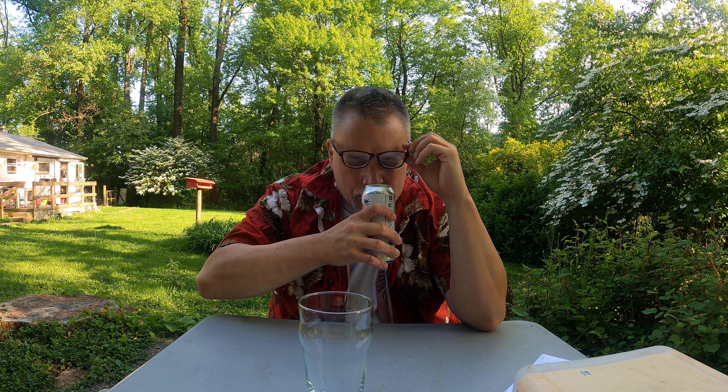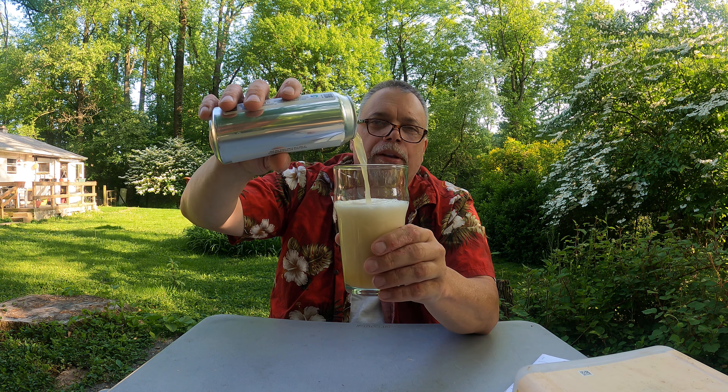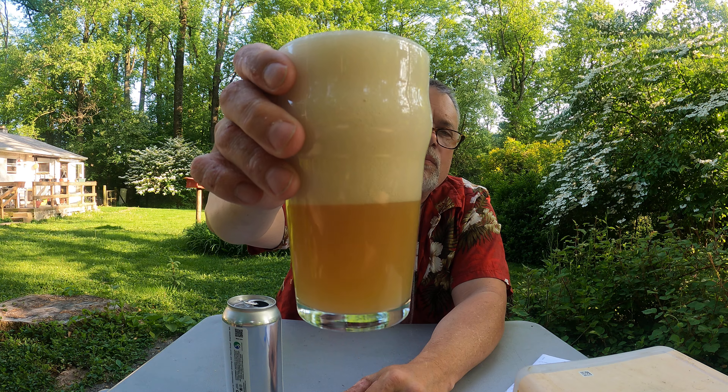Got this glass today. Not much aroma — I think I pick up a hint of pineapple and a slight bit of hoppiness. And it pours — it looks like pineapple juice pouring. It is hazy. Very hazy.